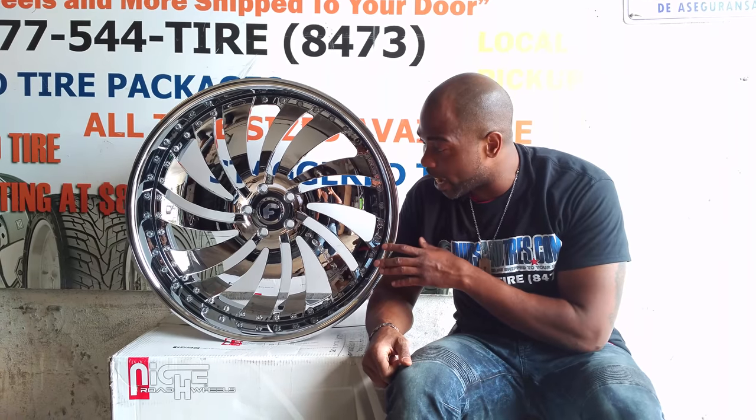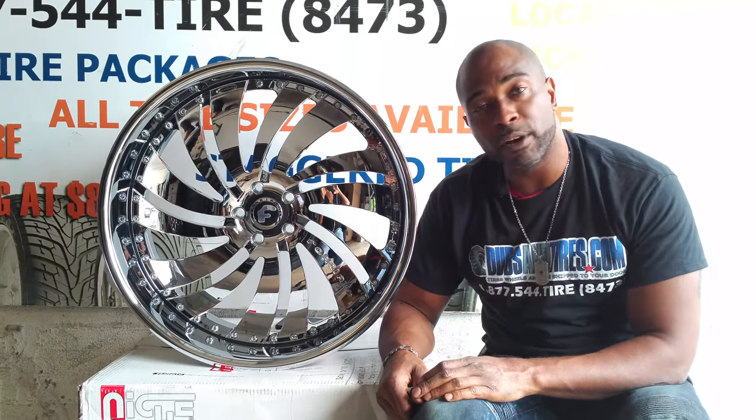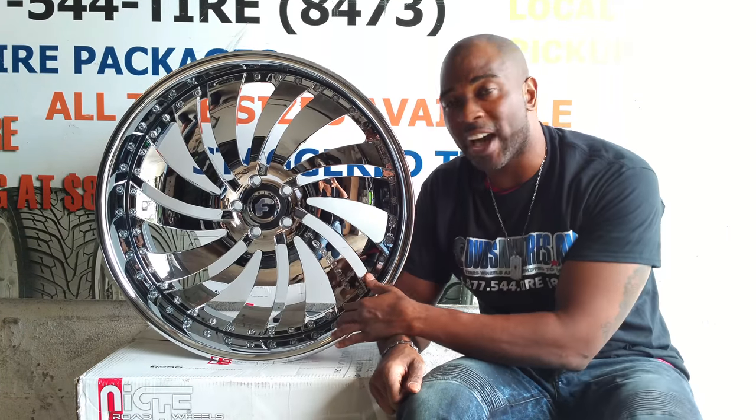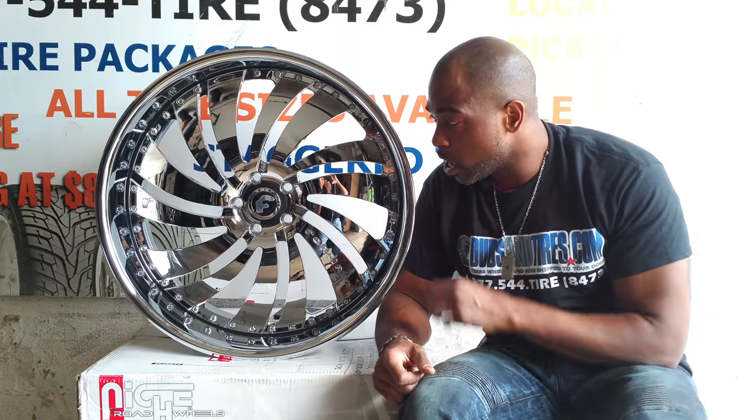Right now we're looking at the Forgiato Canal. This is a 24 by 10. This is a rear wheel built for an old school — it's a bell, I believe. As you can see, it has about a 4 to 5 inch lip. This is classic all chrome. You can never go wrong with all chrome. Great looking wheel.